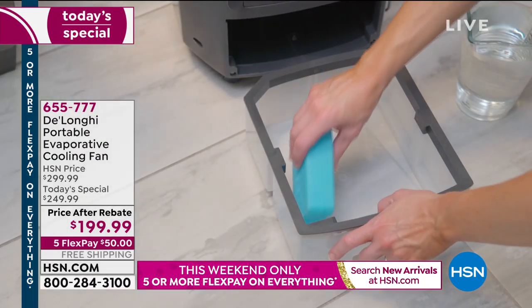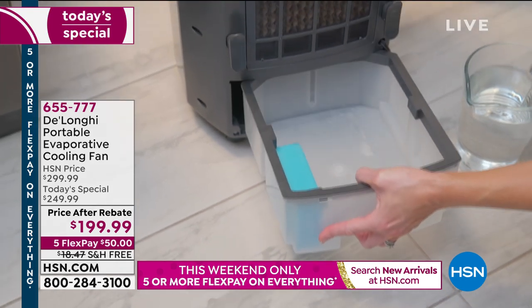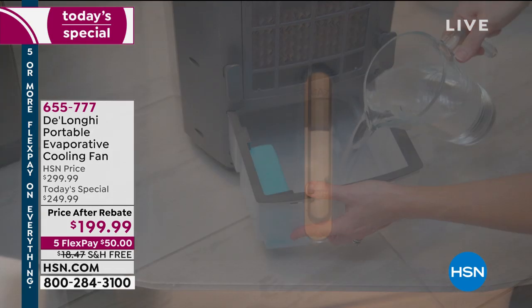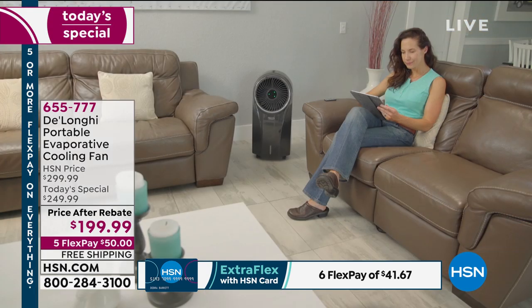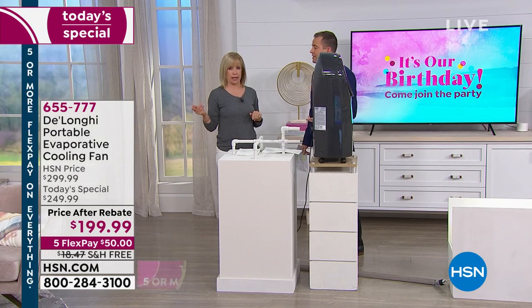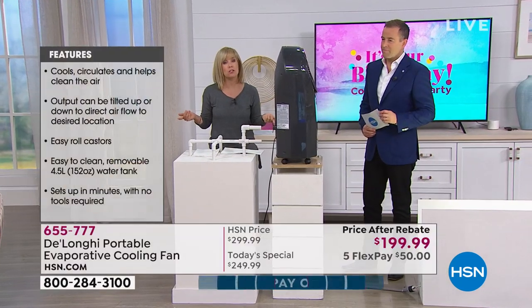Think about when you're at the lake or the ocean — it feels about 10 to 15 degrees cooler. This is that same effect. In the back, there's the bucket that holds up to a gallon and runs for six hours. And if the water runs out when you're not at home, it'll automatically kick into fan mode — it still keeps going. It also has a timer so you can set it to turn off in two or four hours.